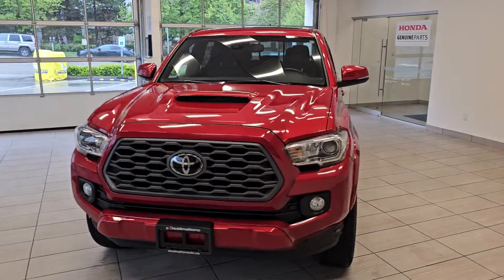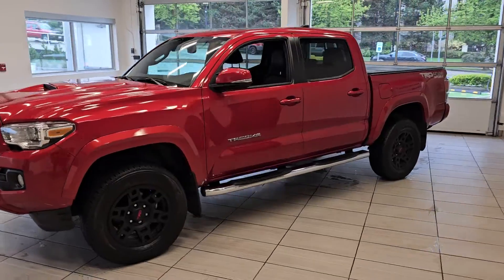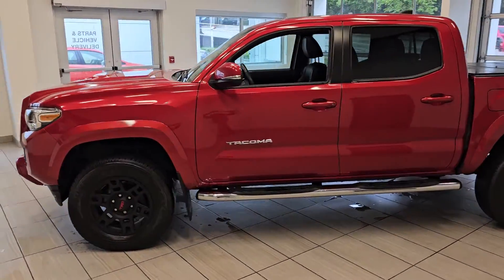Thank you for visiting Destination Honda Burnaby. Today we present to you this beautiful 2020 Toyota Tacoma TRD Sport with a manual transmission.